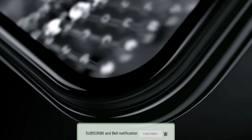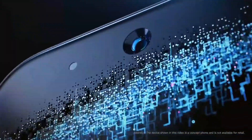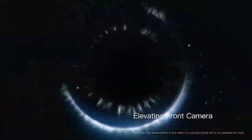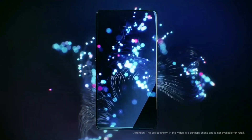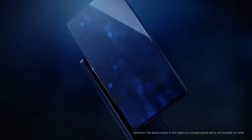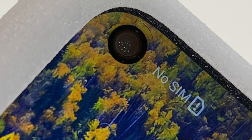So yaar aap mujhe batayein comment mein ki aap ko yeh phone kaisa laga aur aap is phone mein kya kya features dekhna chahte hain, aur kya aap is phone ke liye excited hain ya nahi. Aap channel ko subscribe kar lijiye aur bell icon ko press kar dijiye taaki is device ke baare mein jo bhi naya update aayega aap ko main sabse pehle inform kar sakoon. Let me know your thoughts on this and I will see you guys tomorrow, peace out.